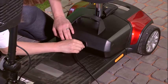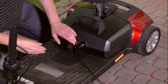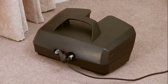Charging the Jaunt couldn't be easier. You can either charge the battery when fitted to the scooter, or remove it and charge it elsewhere.